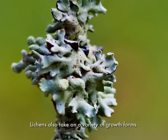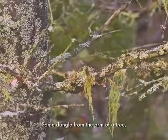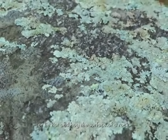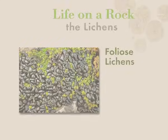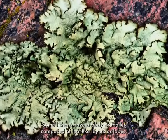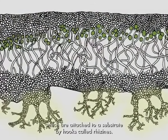Lichens also take on a variety of growth forms. Some dangle from the arm of a tree, stand upright like tiny shrubs, or lie flat and hug the surface of a rock. Some lichens have a body, or thallus, composed of leaf-like layers, or lobes, which are attached to a substrate by hooks called rhizines.